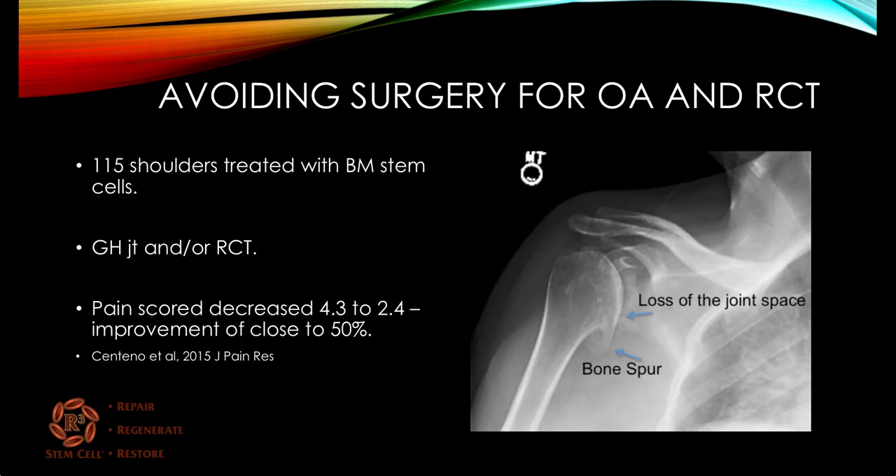A 2015 study looked at 115 shoulders treated with bone marrow stem cells for either glenohumeral joint arthritis and/or a rotator cuff tear or tendinitis. Pain scores decreased by 50%, from 4.3 to 2.4, and that was sustained for a year. Whether it's glenohumeral joint arthritis or a rotator cuff issue, stem cells biologically by themselves helped dramatically.